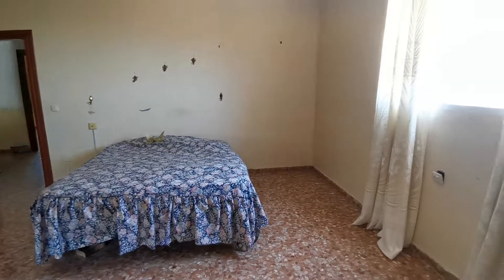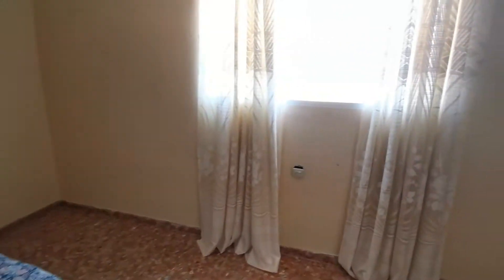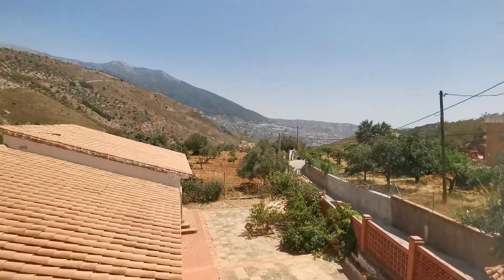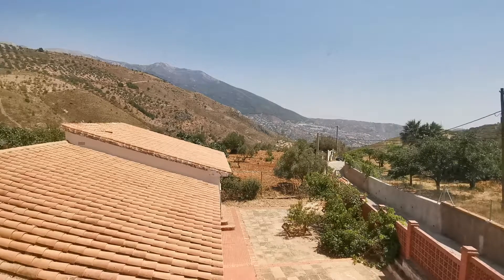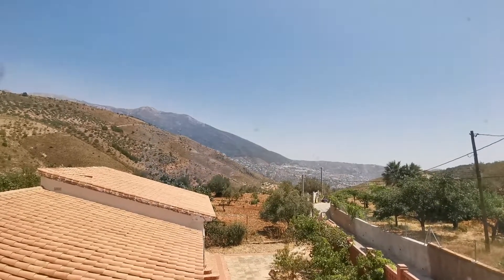So, an interesting property — Casa Cuatro Vientos. If you want further details, contact us directly on 0034 696 522 171, or visit our website at velasolutions.net, reference Casa Cuatro Vientos. Thank you.